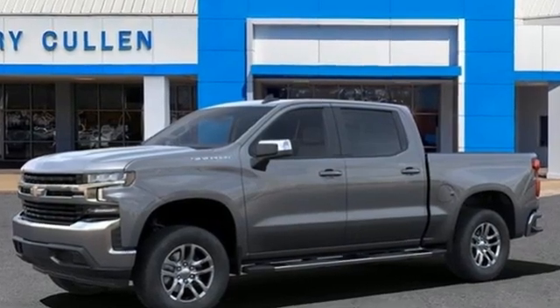Chevrolet — 100 years of icons. There's even more to see in person. Take it for a test drive today.